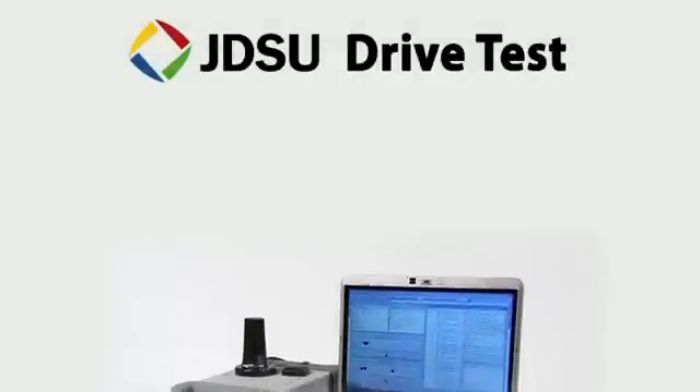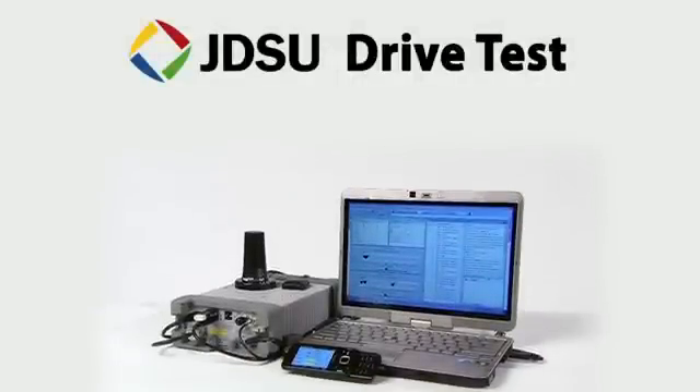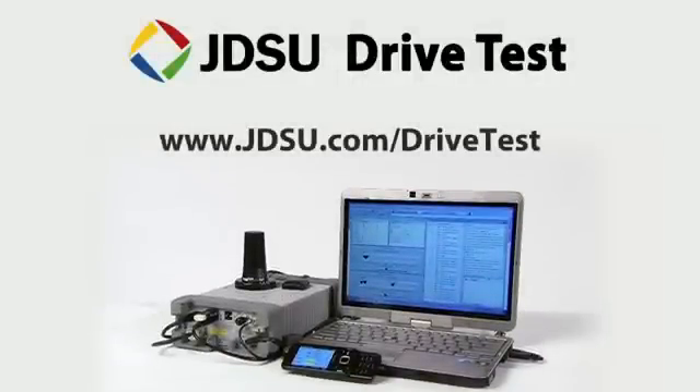It all adds up to what makes the JDSU drive test solution the industry leader. Contact us and let us show you why the world's leading service providers and network equipment manufacturers rely on JDSU.